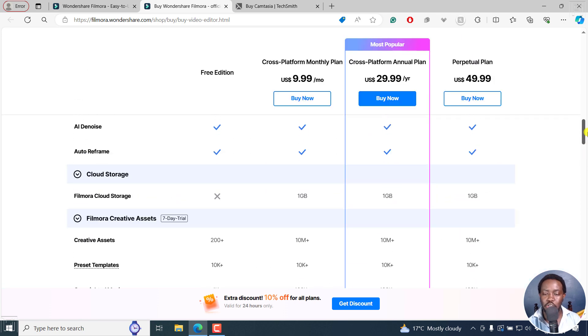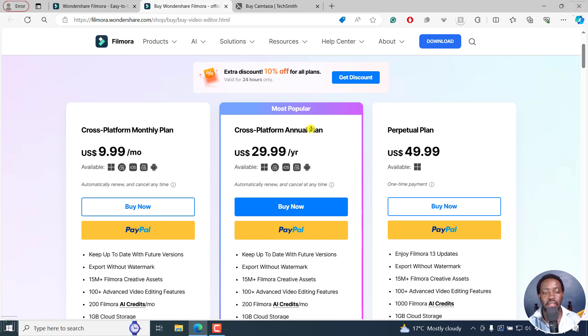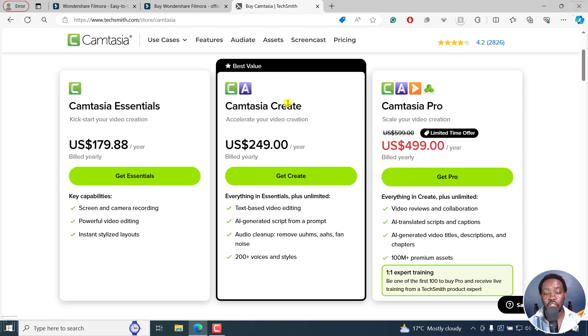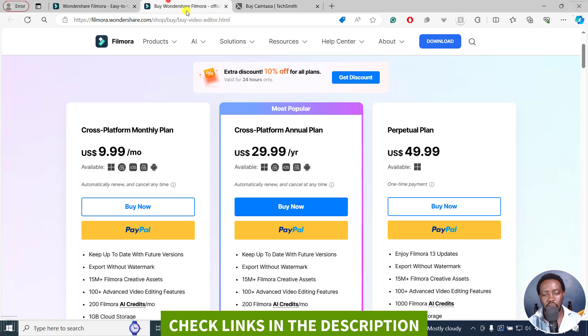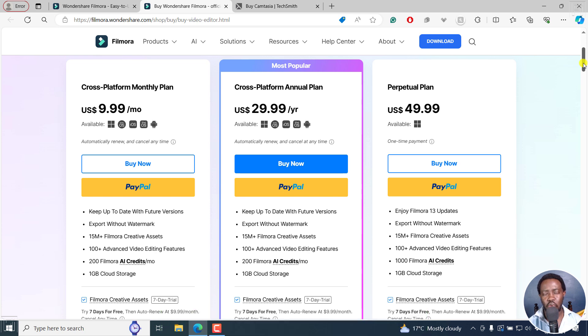So now, which one should you buy? Without a shadow of a doubt — just buy Filmora. This cross-platform annual plan is going to save you a ton of money compared to paying for Camtasia Create, Camtasia Essentials, or Camtasia Pro — unless you're creating SCORM related content. I have nothing against Camtasia, but I feel over the years they've been growing and evolving a little bit slower than they should be, and they've been overtaken by other applications. They're now trying to play catch-up, but unfortunately the pricing is not the best.